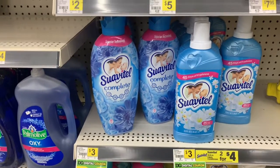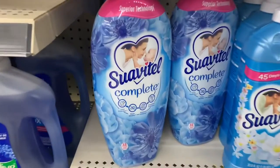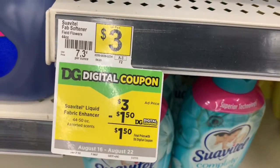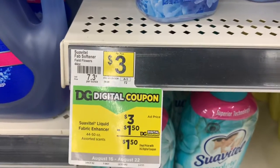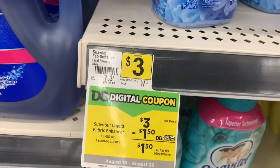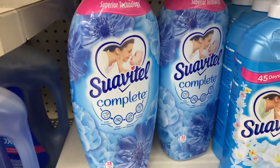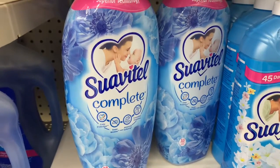I'm going to do two transactions while I'm here today. The first transaction is going to be an all-digital deal. The Suave towel this week is three dollars at Dollar General. We have a dollar and fifty cent off of one digital coupon, so if you pick up one Suave towel and use that coupon, you'll pay just a dollar fifty at the register.